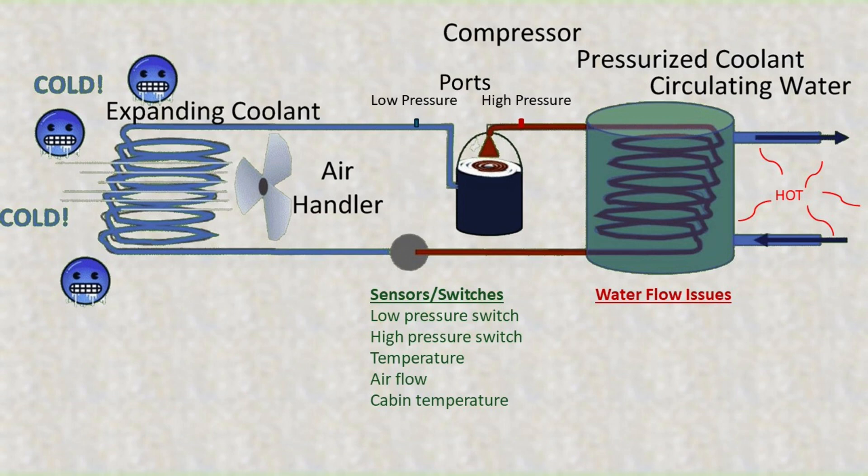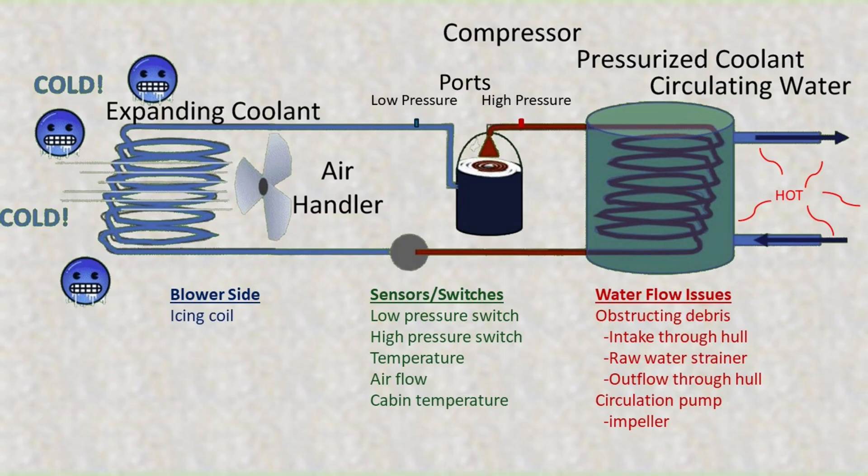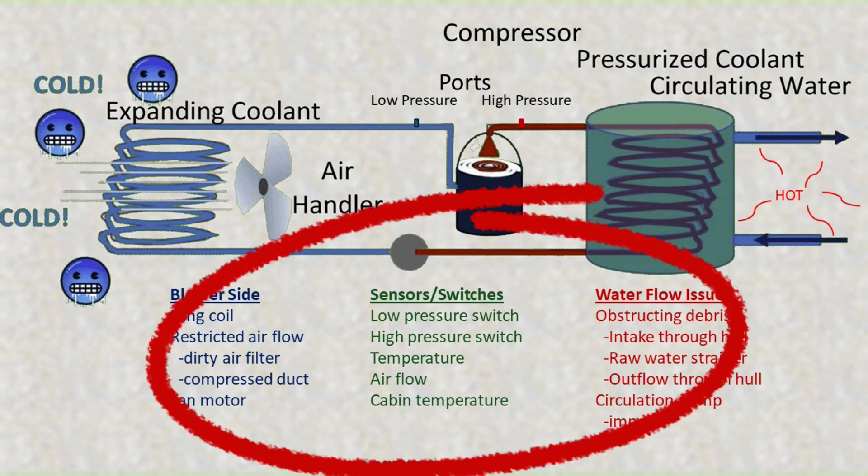Water flow issues might cause overheating and subsequent shutdown. This could be caused by obstructing debris anywhere between the intake through hull, the raw water strainer, or the outflow through hull. The circulation pump that moves the water through the system can also fail. Problems on the blower side might include icing of the coil, limited airflow due to a very dirty air filter, or something pressing on and constricting one of the flexible air ducts. The fan motor or the switch that activates it can fail as well. Of course the compressor itself can wear out, but it is much more likely that the issue is with one of these other components.